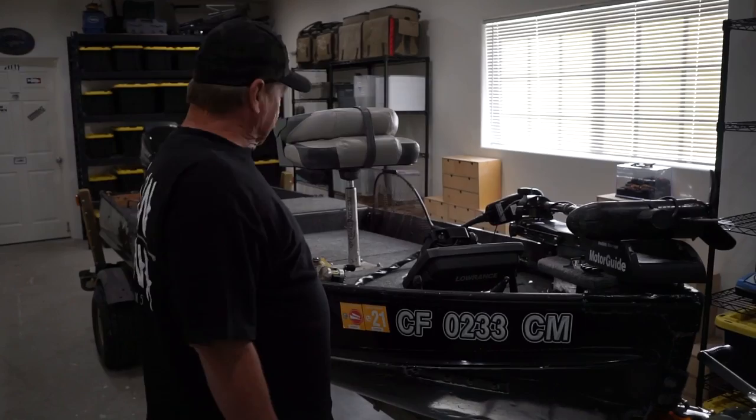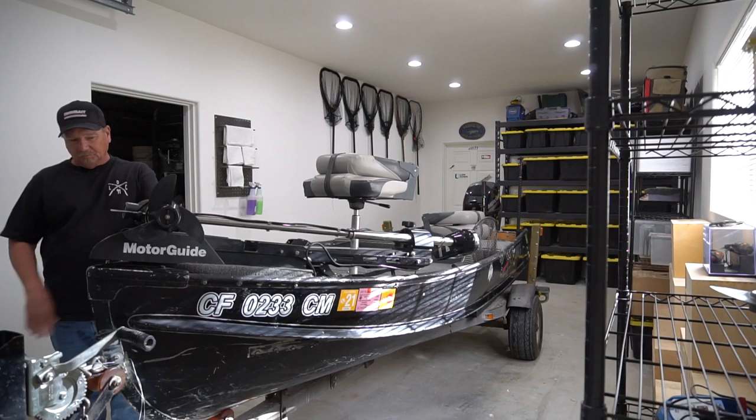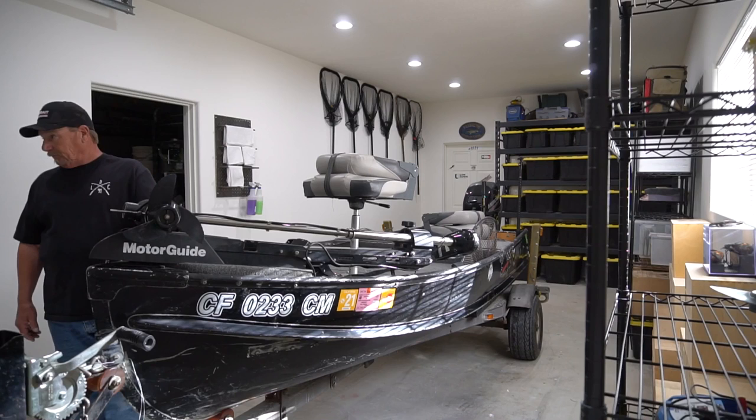I had a long pair of oars and a Shakespeare 606 trolling motor on the back, and that's how I got around. I turned the trolling motor on — it was only 14 pounds of thrust, 12 volt — and I'd row at the same time. I bought this boat from a gentleman and his name was Wendell, and he loved it.